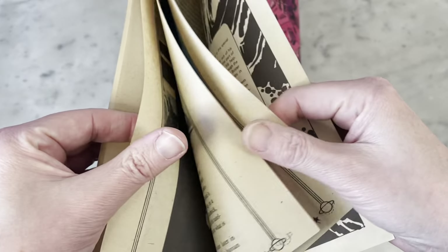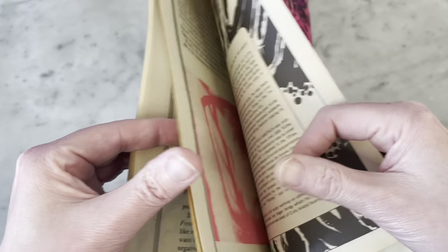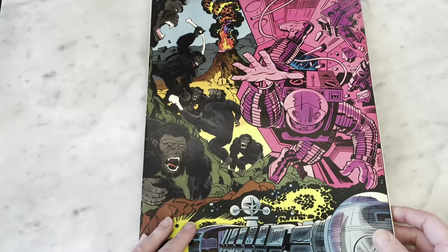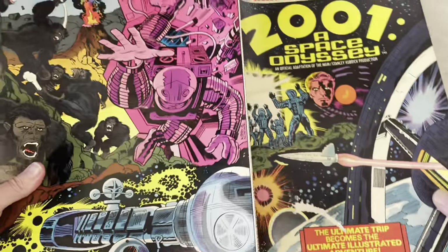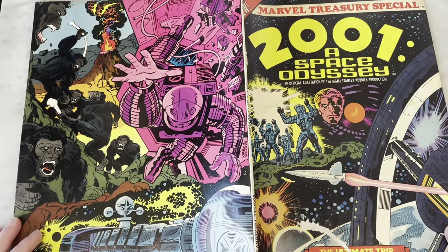There's an afterword, and I guess it says that after this, Marvel was going to publish a regular series or a movie series or something like that. But isn't that fantastic? If you guys have not seen this or the movie, I recommend both.